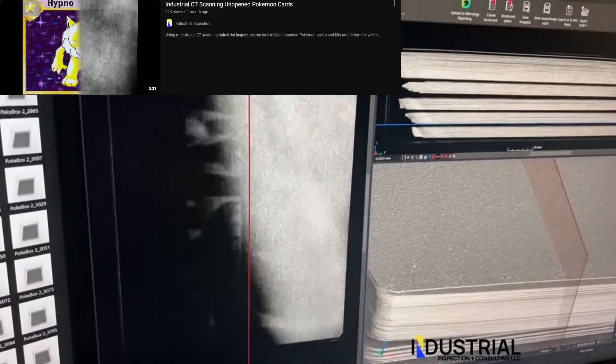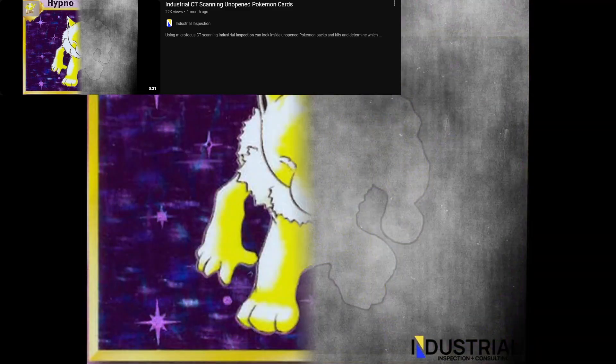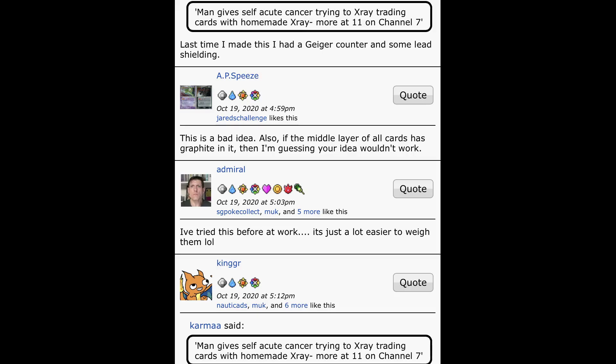On June 26, 2024, Industrial Inspection revealed that they were able to see inside of booster packs and pre-release kits using CT scanners. This technique has been speculated about for years, but never confirmed — at least until now.